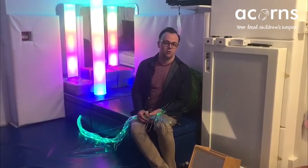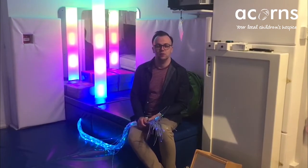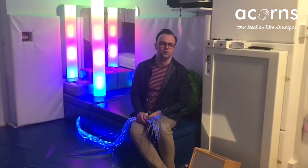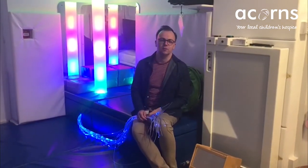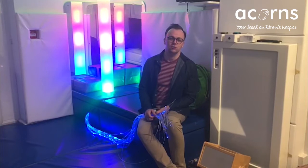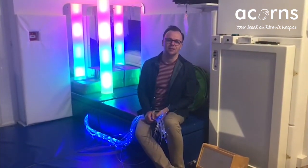So I'm here in our multi-sensory room and this is a much-loved and well-used part of our hospice. It's a place where children can come and relax — we've got all kinds of technical equipment that will show light displays and we can play music in here, along with all sorts of tactile and sensory things that children can enjoy, just hanging out and having a relaxed time with a member of staff or their families.